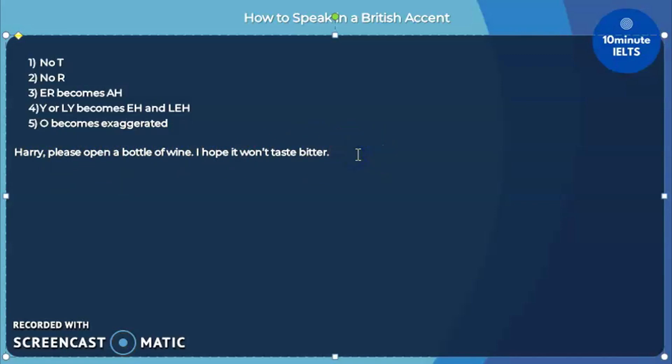And there you have it — the British accent. I hope that this will be useful in your listening test. Remember to like, share, and subscribe. And if you want, click on the description below for online coaching. Thank you and good luck with your review.